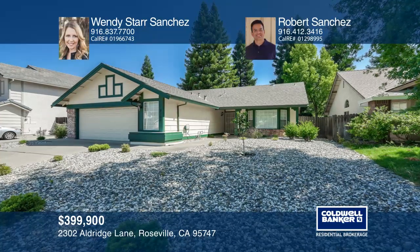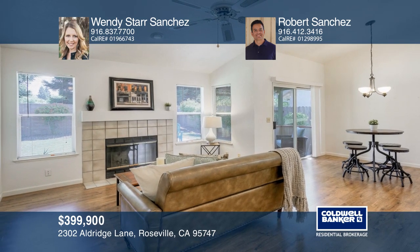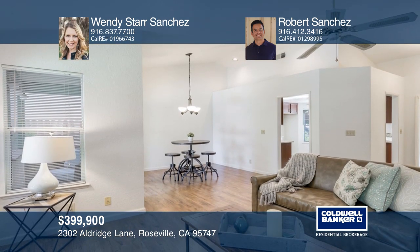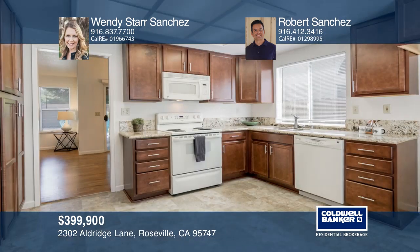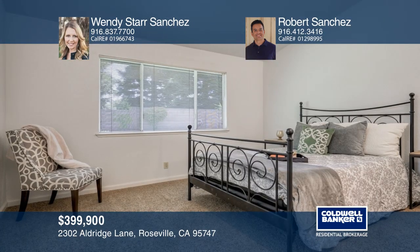This single story beauty offers a functional floor plan with ample living space, three bedrooms and two baths. The kitchen features granite counters and an abundance of cabinets. Enjoy a spacious master bedroom with dual closets.